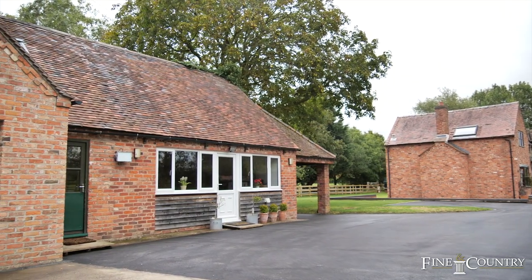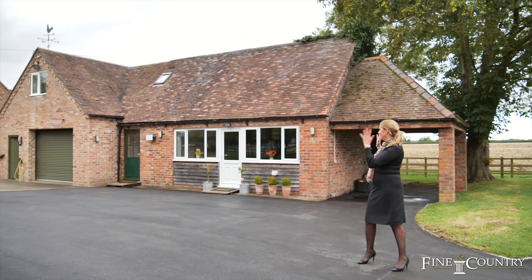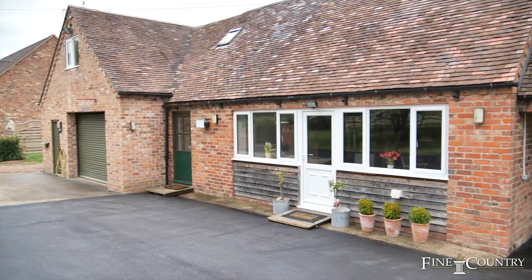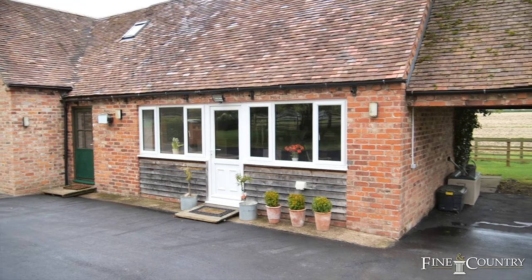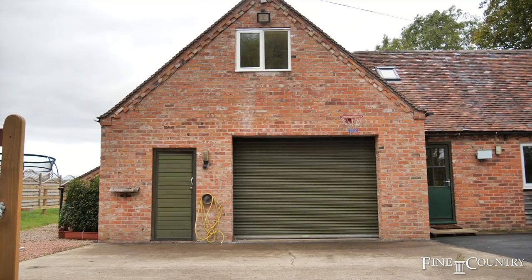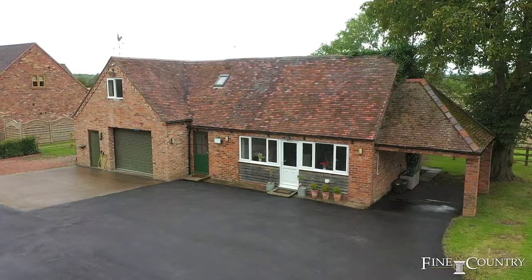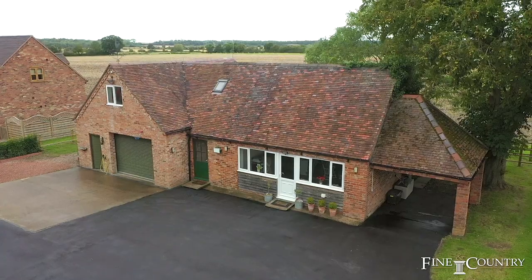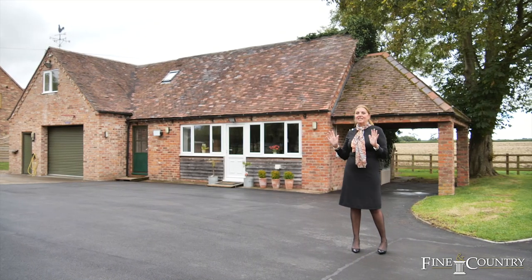The jewel in the crown here at Woodbine Cottage is this separate building. It's been used as an office and currently has a small one-bedroom flat above the offices and has a garage. However, it has got planning permission to turn it into a three-bedroom completely separate property, so if you're looking for a property for multi-generational use, this is perfect.